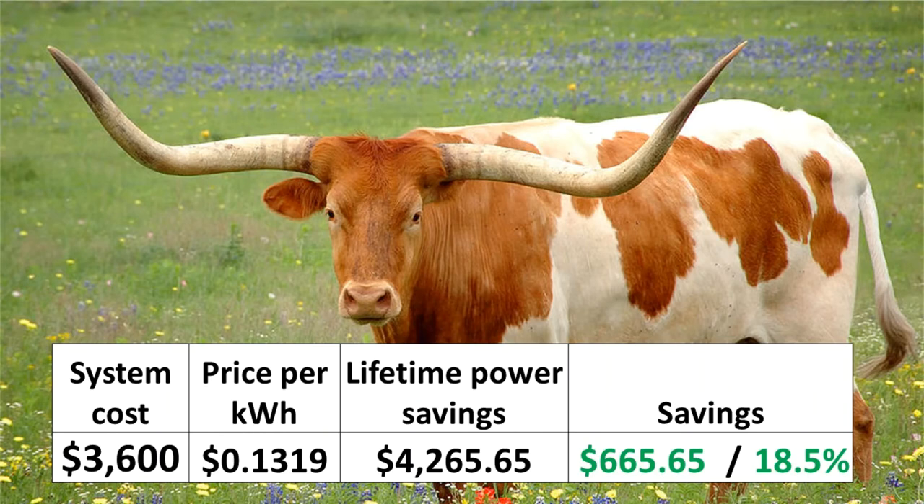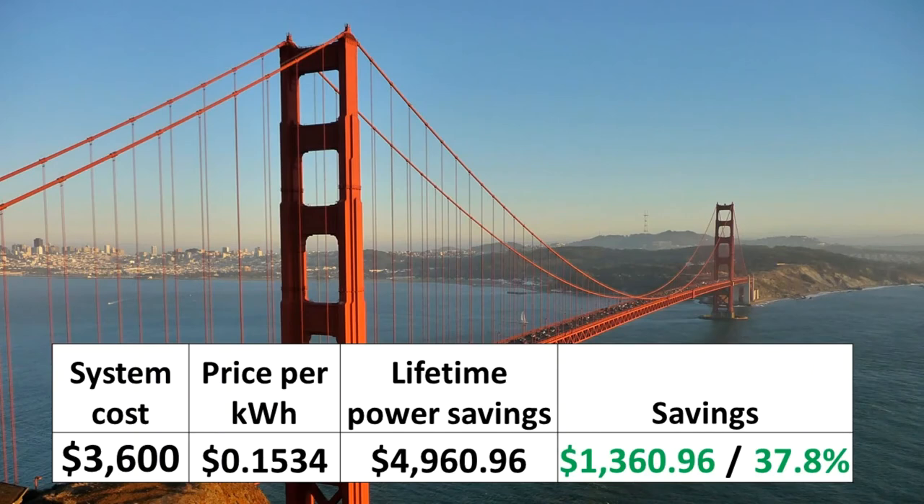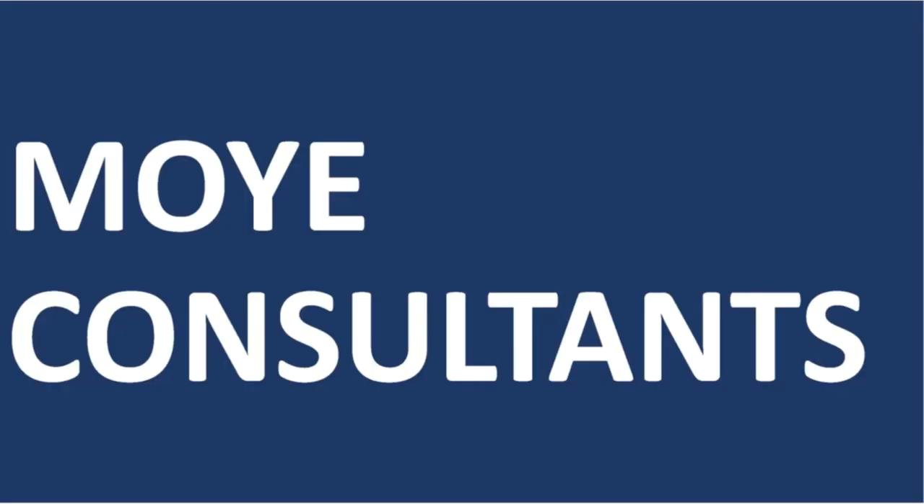Homeowners in Texas can expect to see an 18% return on investment. Homeowners in California can expect a return as high as 38% of their energy storage investment. The power smoothing mechanism by Moyet Consultants — making Solar Plus Storage possible.